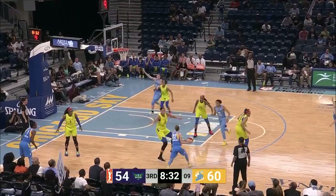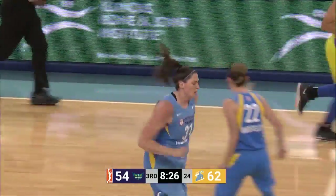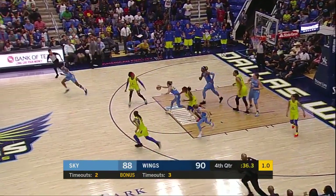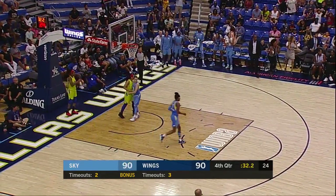Nice out keeping her dribble. Picking on the little one, Steph Dolson — Skyler to the hole, no. Glory lost it, up ahead to Shields. Gray can't get it, and we are tied at 90.